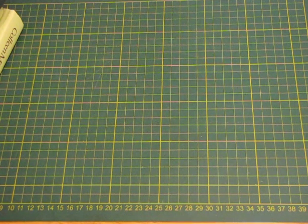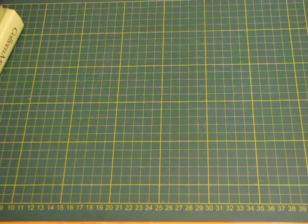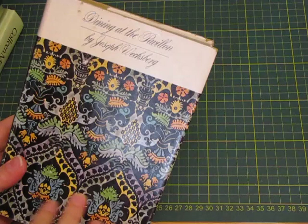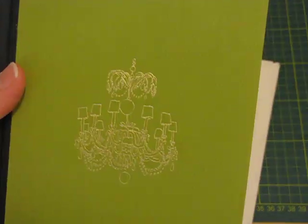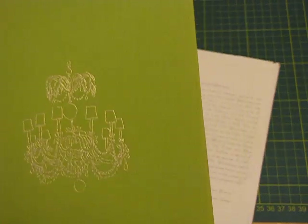Firstly I grabbed a stack of books just for the covers. I do have a heap here just for covers, though a lot of the time they're not really the size or color I want. I grabbed this one which is Dining at the Pavilion — I really liked the dust cover so I might be able to do something with that. When I took that off it's got this chandelier, I don't know if it's embossed, gold embossed or whatever, but it looks like it's in beautiful condition. It's a material cover.